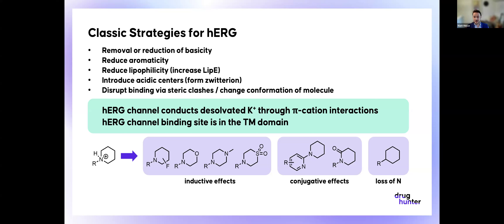Sometimes HERG will just disappear by itself as you progress through the SAR. Small changes that alter binding within the HERG channel outside of those key binding interactions — bringing in steric clashes or changing the conformation of a molecule — can really reduce the HERG signal. But these are a lot more difficult to understand a priori before you actually start getting that data.